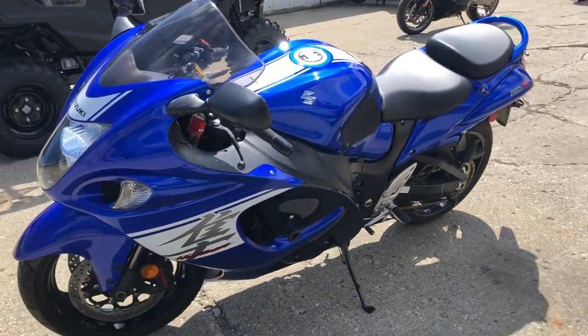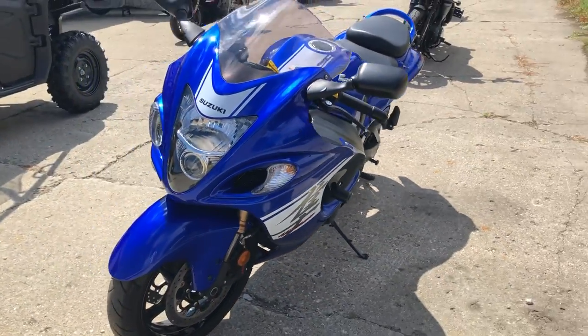This one has frame sliders, Yoshimura Alpha exhaust, and was just serviced at a factory authorized Suzuki dealership.